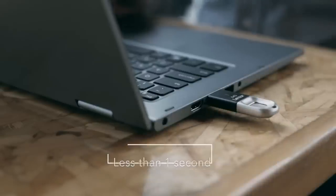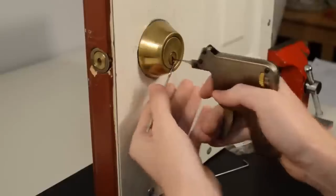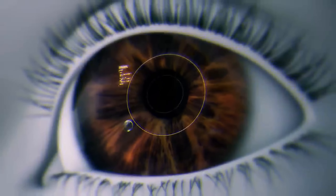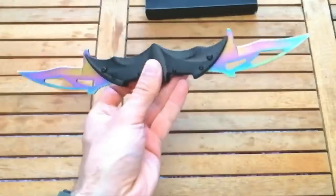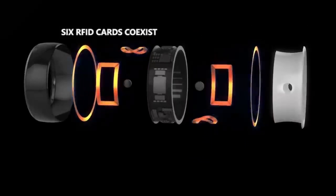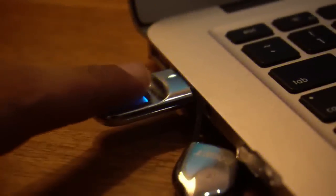Hey, tech enthusiasts! Welcome back to our channel. Today we're diving into the world of banned tech that you can still get your hands on. From futuristic contact lenses to gadgets that'll have you questioning their legality, we've got it all. Don't forget to hit that subscribe button and ring the bell to stay updated on all the tech shenanigans we uncover. Now, let's get started.